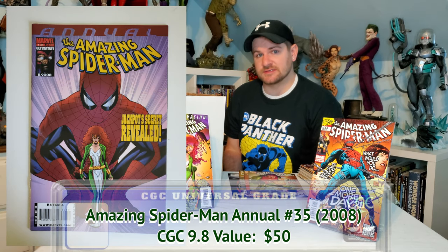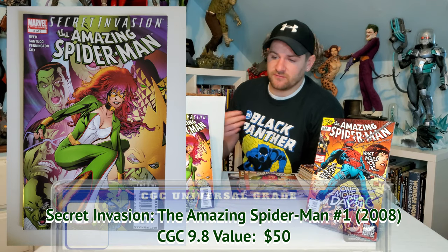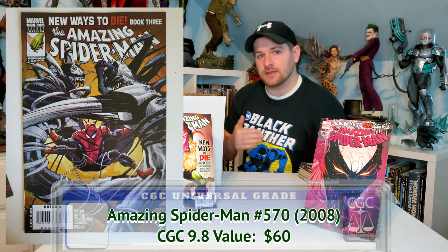I'm about to teach you guys a number one rule of submitting to CGC: if it's Amazing Spider-Man, submit it. I got three Amazing Spider-Man issues I found in here — they're all going out, all unread, perfect 9.8 condition, and we're gonna hope for the grade.